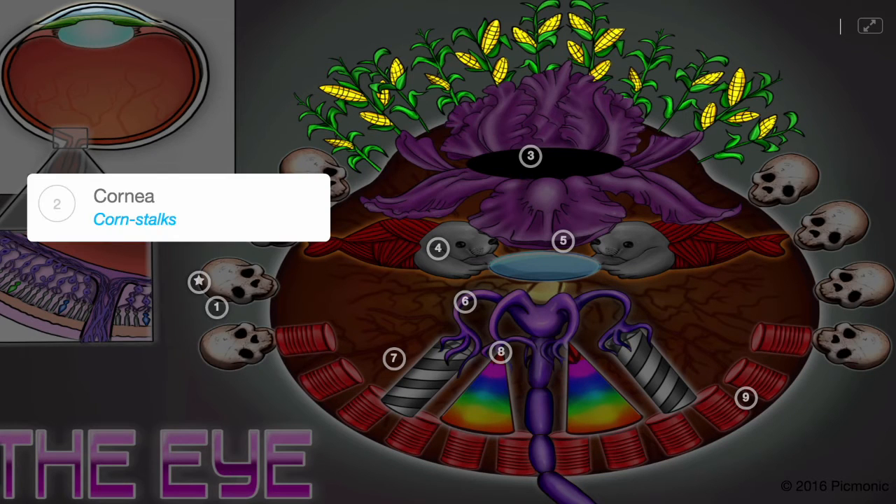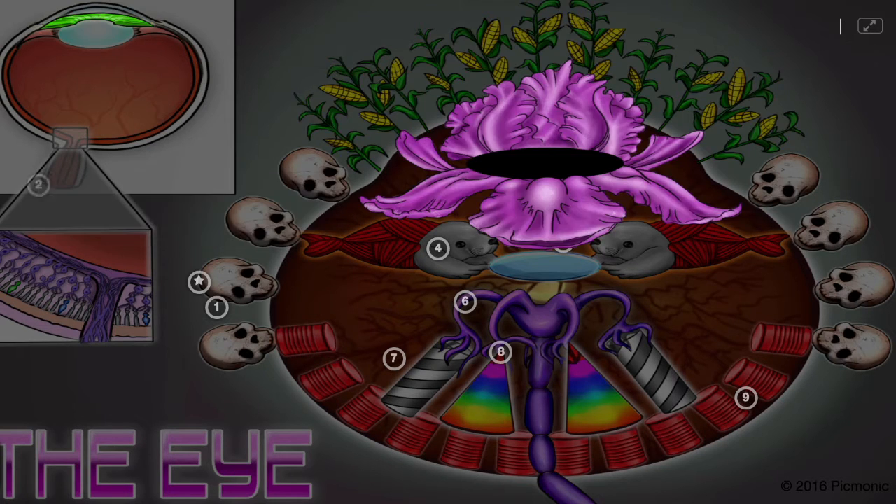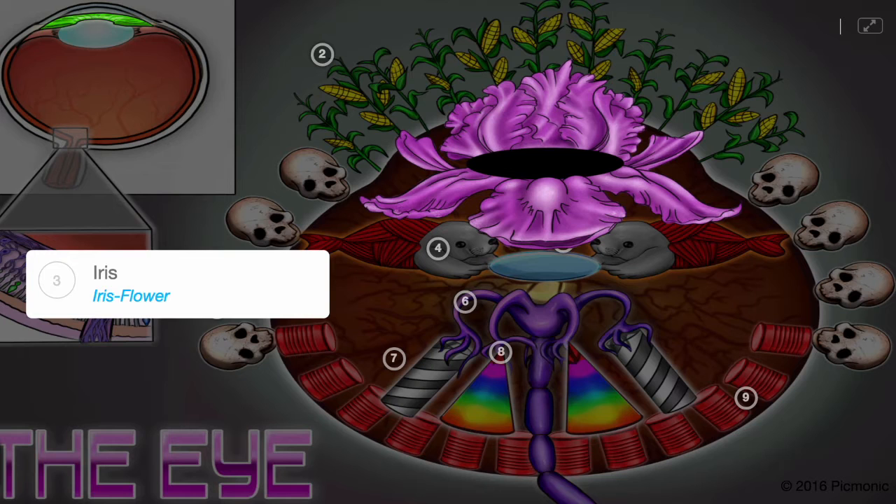However, it does not cover the cornea, the corn stalks, which is a transparent structure at the front of the eye that bends and focuses light. Light travels through the pupil, and pupil dilation is controlled by the iris, the iris flower.